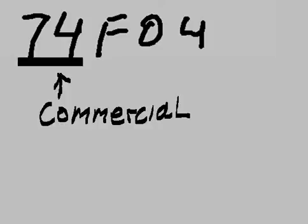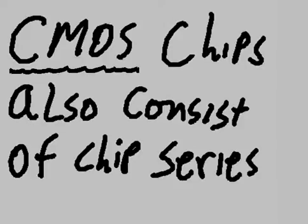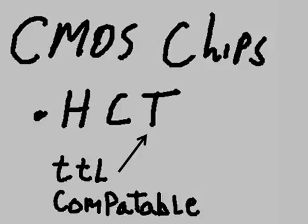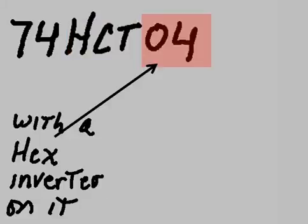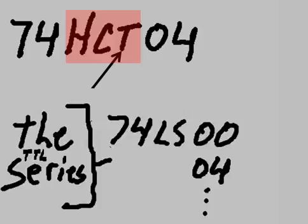'74' — it's commercial. Now let's talk about CMOS chips. CMOS chips also consist of chip series. Here's one: HCT — High-Speed CMOS TTL Compatible. For example, the 74HCT04: '74' is commercial grade, 'HCT' is High-Speed CMOS TTL compatible, and it has a hex inverter on it. You can use this CMOS chip with the TTL series — 74LS, 7400, etc.